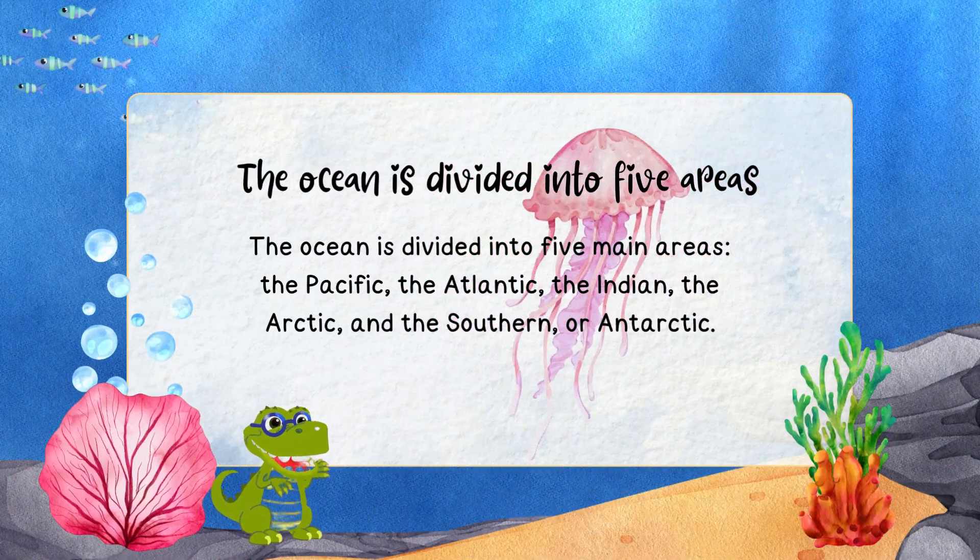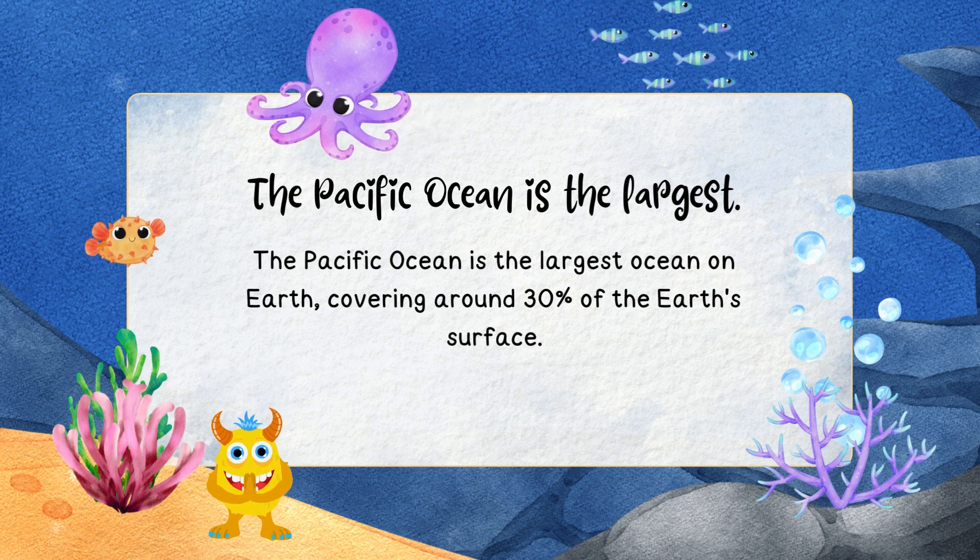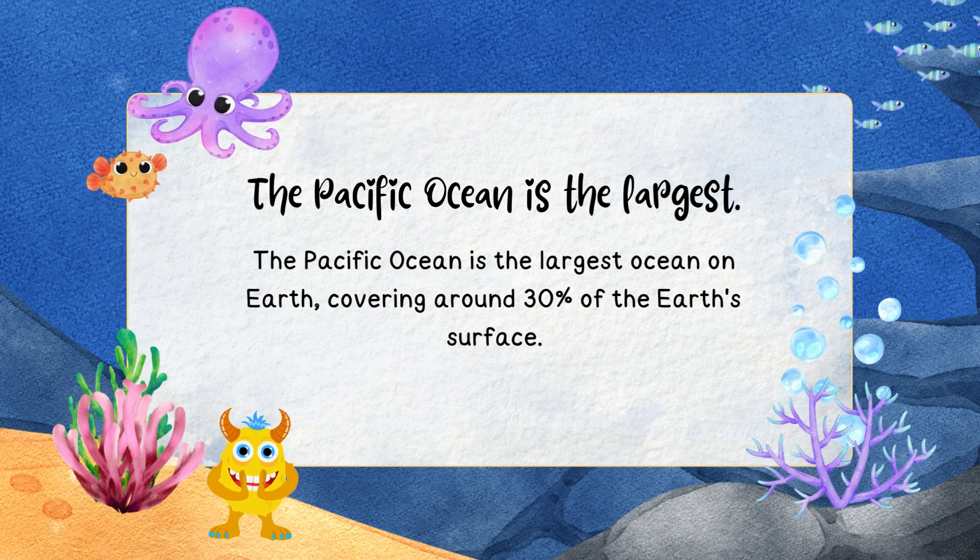The ocean is divided into five main areas: the Pacific, the Atlantic, the Indian, the Arctic, and the Southern or Antarctic. The Pacific Ocean is the largest ocean on Earth, covering around 30% of the Earth's surface.